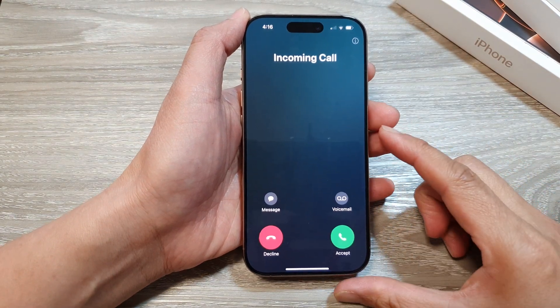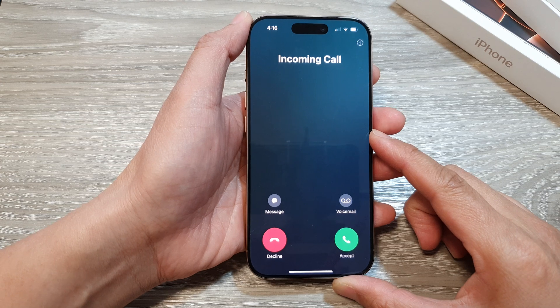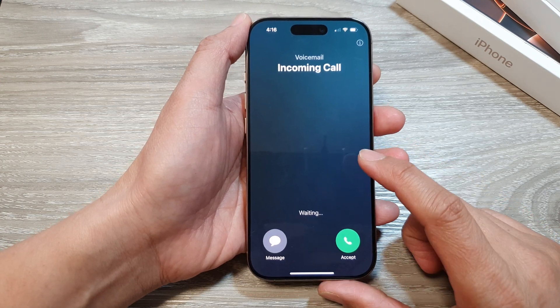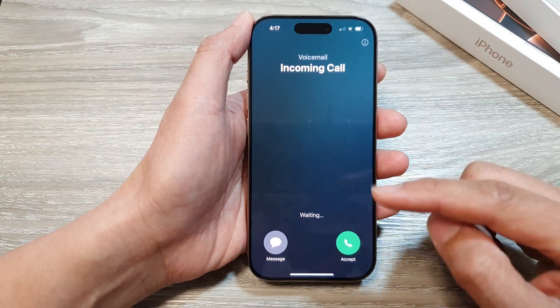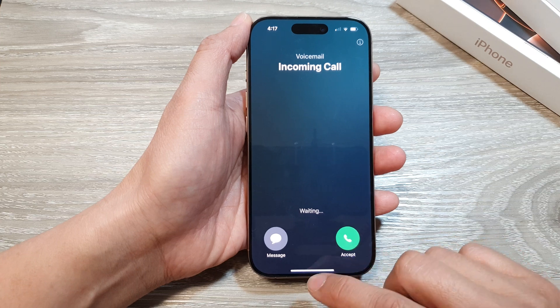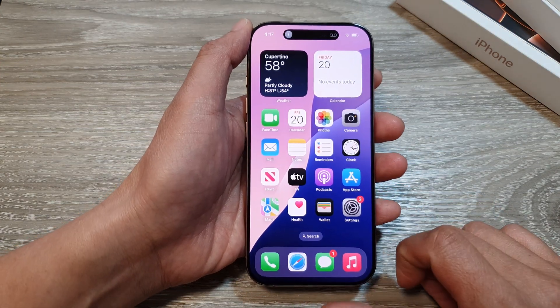How to fix when sound volume gets low on incoming calls on the iPhone 16, 16 Pro, or Pro Max. When you receive an incoming call and as soon as you look at it, the volume sound will quickly get low. Here's how you can fix it — first, swipe up to go back to the home screen.